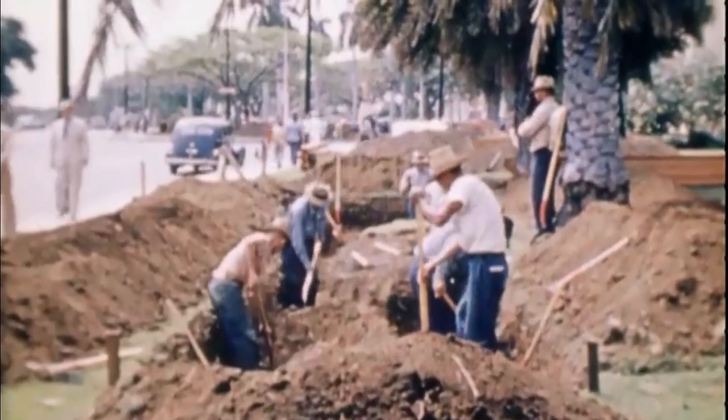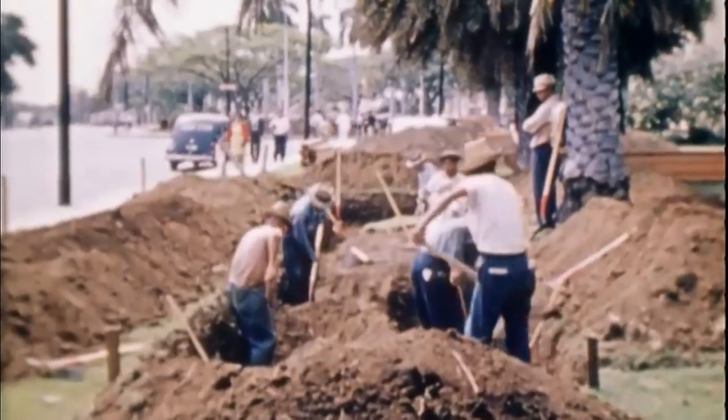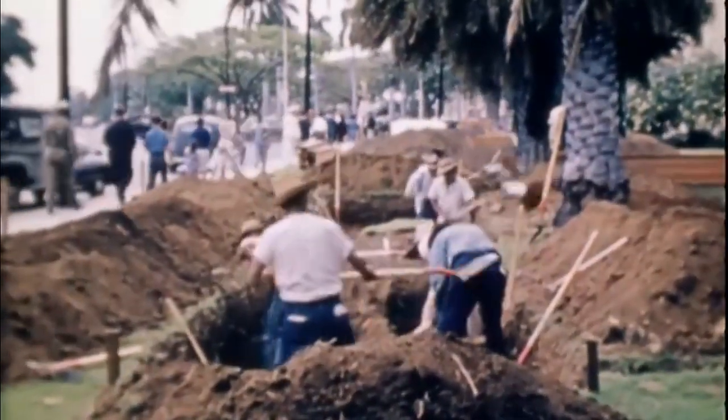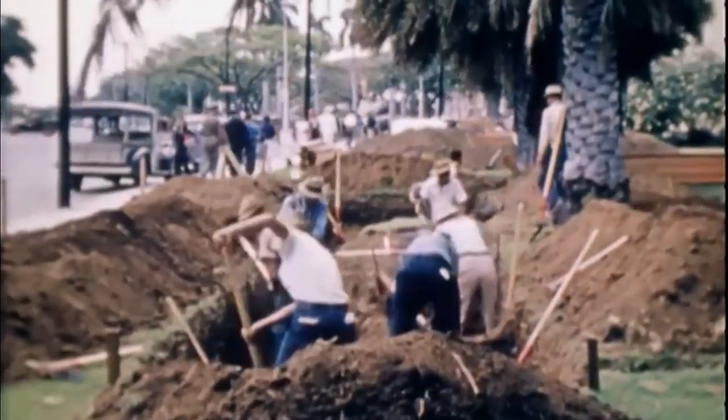At the war's end, Hoff made it his policy to hire only returning GIs and to pay them a nickel more than the going wage. With over 90 percent of the employees having served in the war, the state of Illinois acknowledged the company with an award for this outstanding practice.